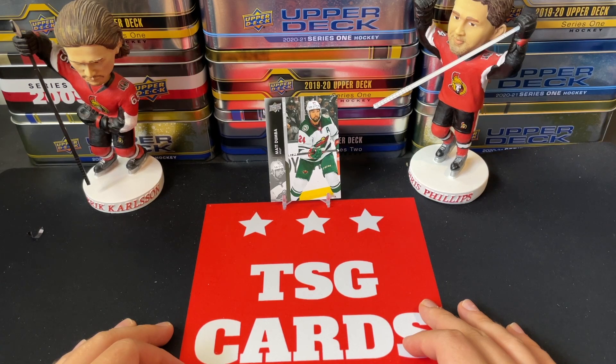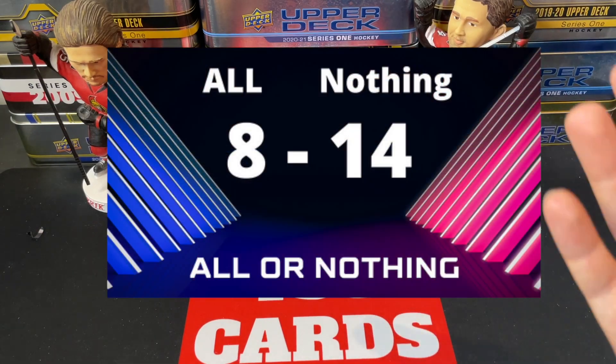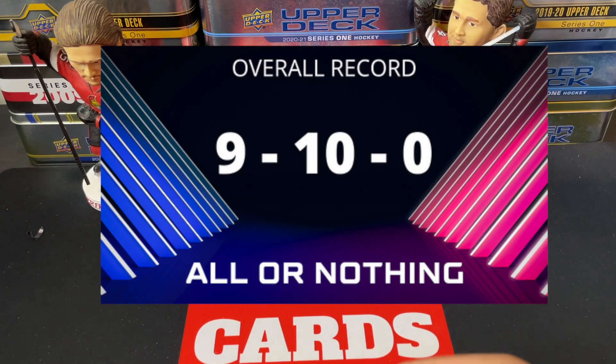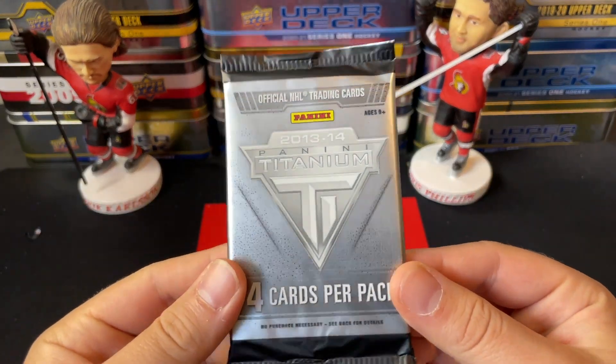This is going to be the end of this one. You'll see the results from last week on screen — it was a French variant out of a hobby pack of Series Two, so that was unfortunate. But today we're going to be opening up Panini Titanium.